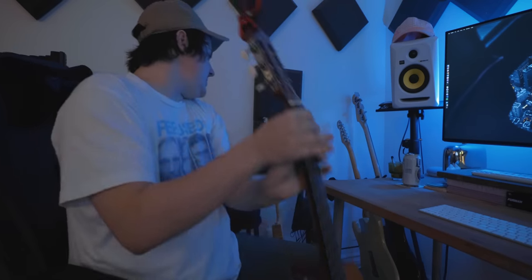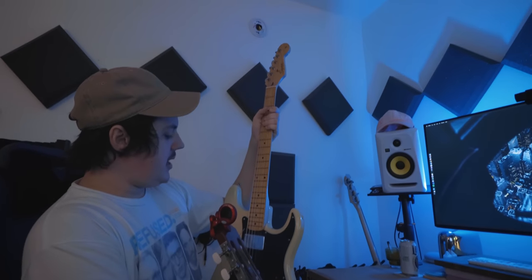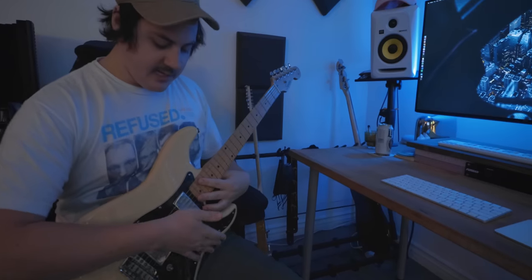Ryan prefers classical guitars over steel-string acoustics for that warm, fingerstyle sound — think sort of a George-style feel. His very first guitar, from when he was about 12 or 13, is also a Squier Fender Strat strung with flatwound strings. He got into jazz in high school and loves the sound of flatwounds, despite them being harder on the fingers.